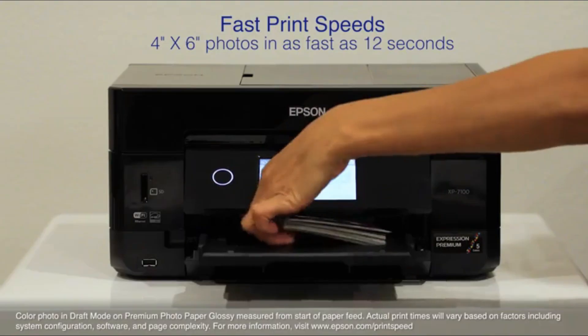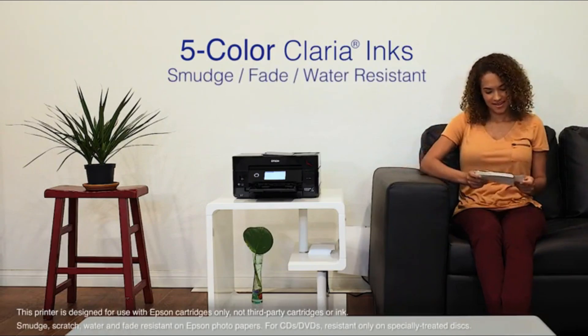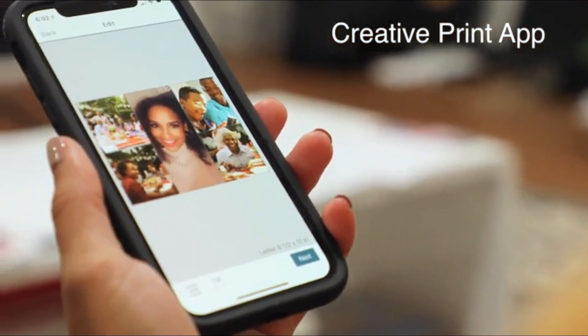For heavy-duty printing, keep in mind that replacement ink cartridges can get pricey since you have five to replace. Opt for high-yield cartridges, which are expensive but give you more prints. Even the XL cartridges have lower yields than we would like, so be conservative with what you print, particularly photos.